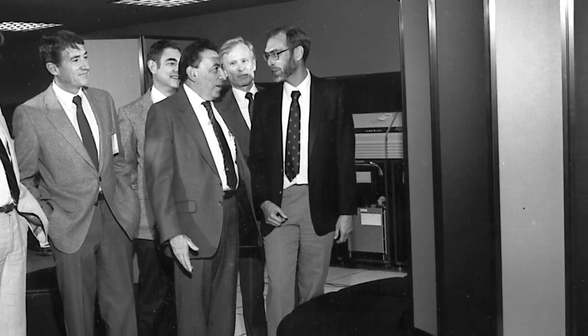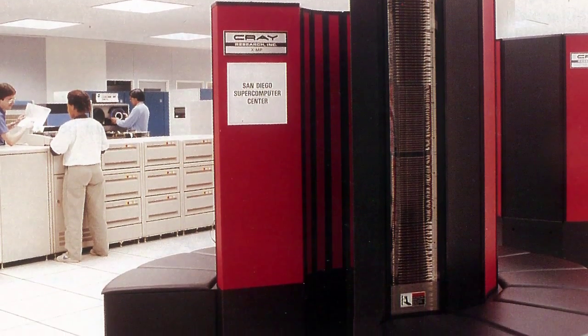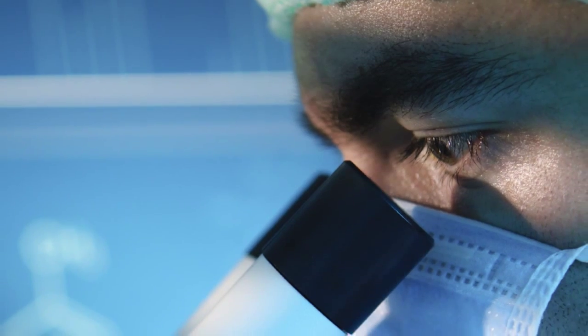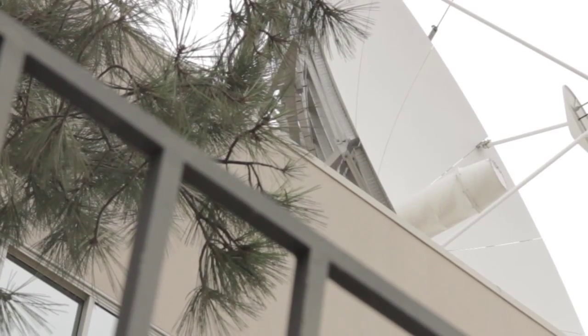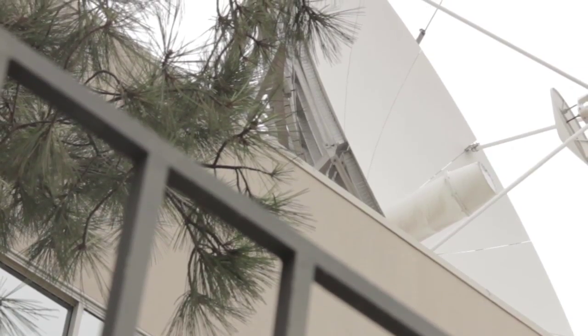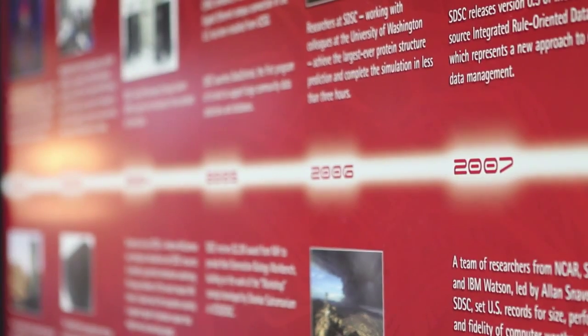Since opening its doors in 1985, SDSC has helped researchers solve major problems across multiple scientific disciplines, creating significant advances in the software, networking, and machinery that contribute to high-performance computing solutions to these problems. Our first supercomputer was a Cray XMP48, one of six such computers in the world. It had a peak speed of nearly a billion operations per second — a so-called gigaflop. Today you can get that same kind of performance on an iPhone.